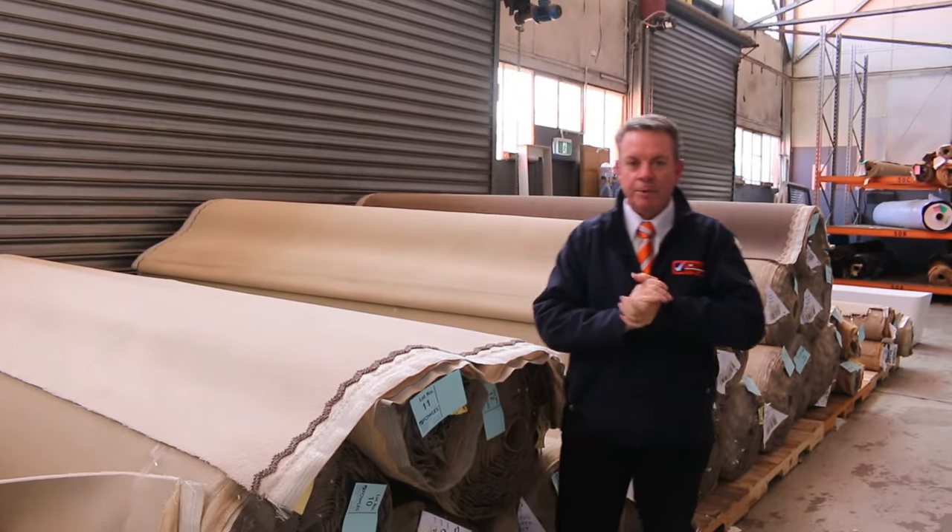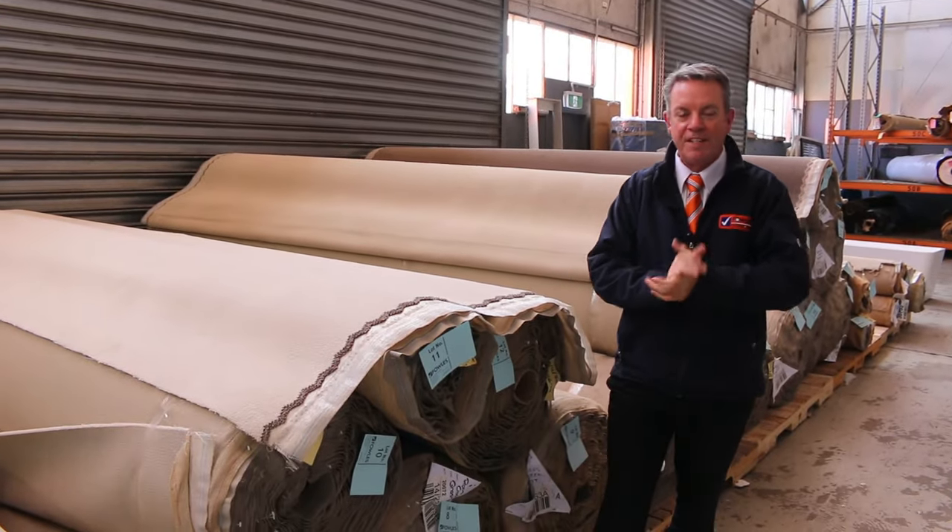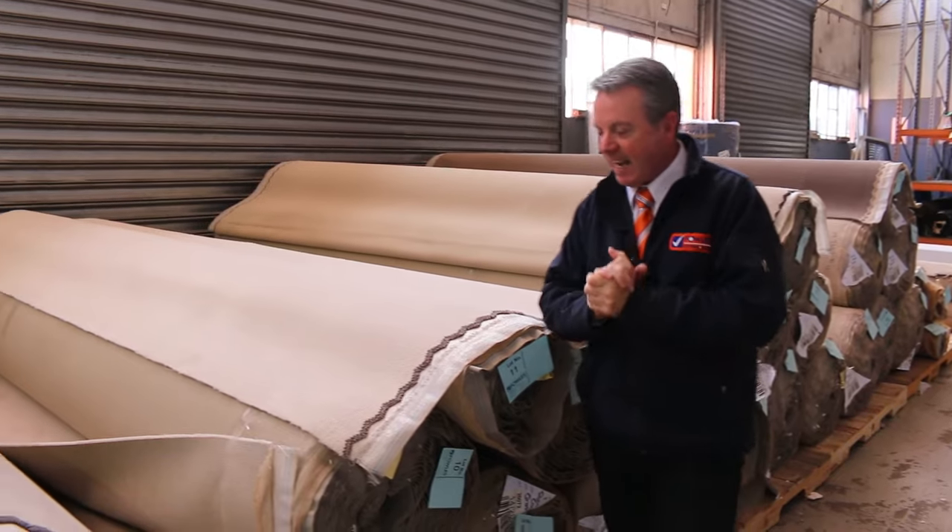G'day, I'm John from Fowler's Auction Sales. I'm here to preview tomorrow's floor covering auction — that's Wednesday the 1st of November at 10am.